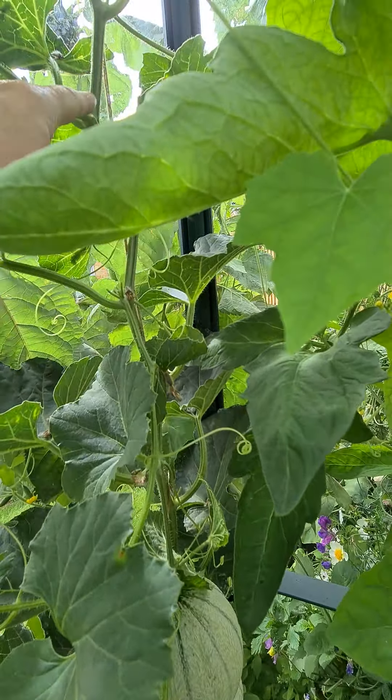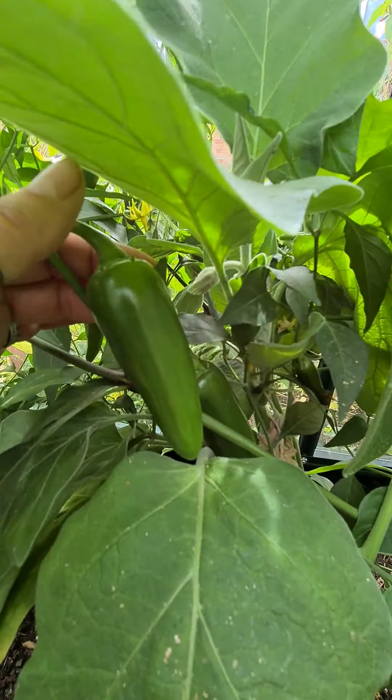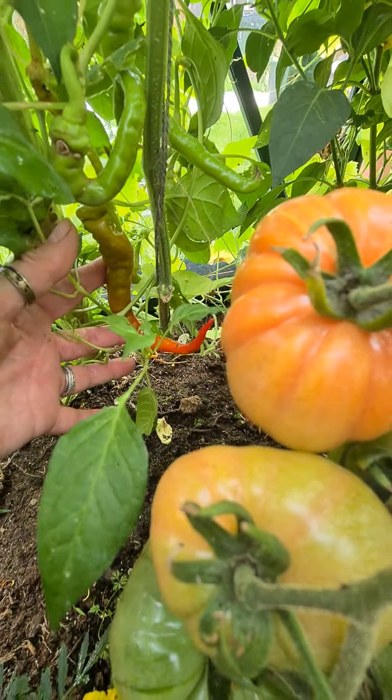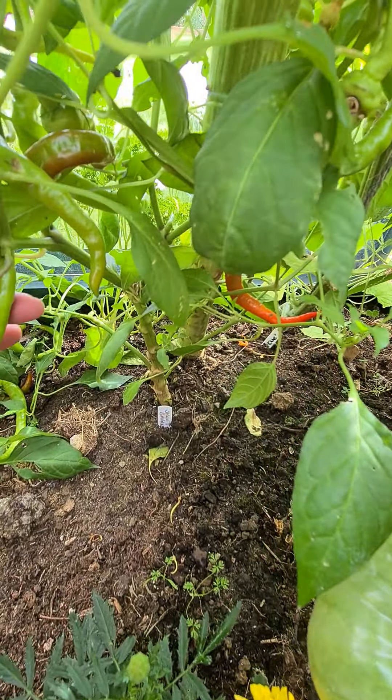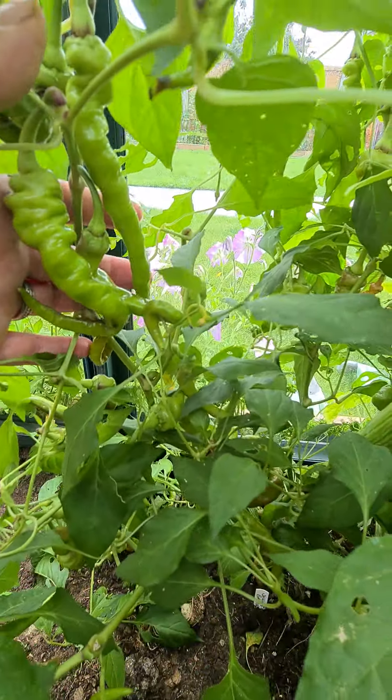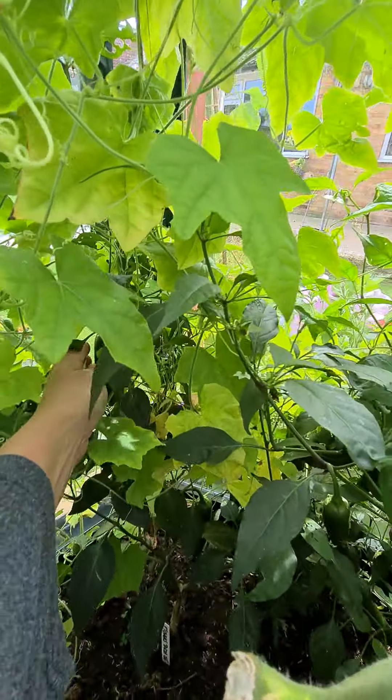I also have lots of chillies in here - lots of different kinds. I don't know what they are; I will definitely look at seed packets next year. I don't like chillies, I'm just growing them because they were fun to grow - I wanted to see how well I did, and I've done pretty well. This one is just absolutely packed full of chillies. I'm sure my family will be very pleased with them.